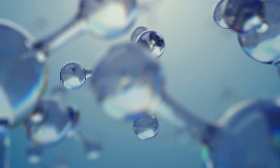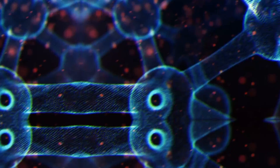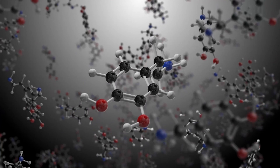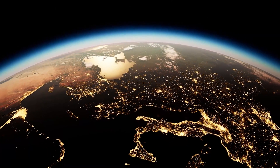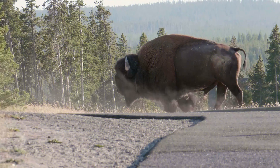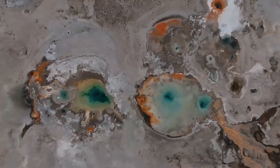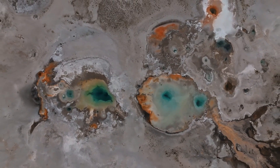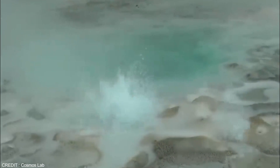On Earth, helium mainly occurs as helium-4, which has two protons and two neutrons, and is produced through the decay of heavy elements such as uranium. Helium-3, with two protons and one neutron, has been present on Earth since the planet's formation. The high concentration of helium-3 in Yellowstone's hydrothermal system is a strong indication that the Yellowstone hotspot originates deep within the mantle and has a direct path to the surface.